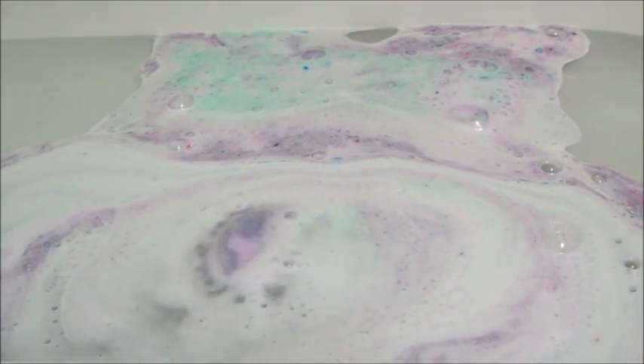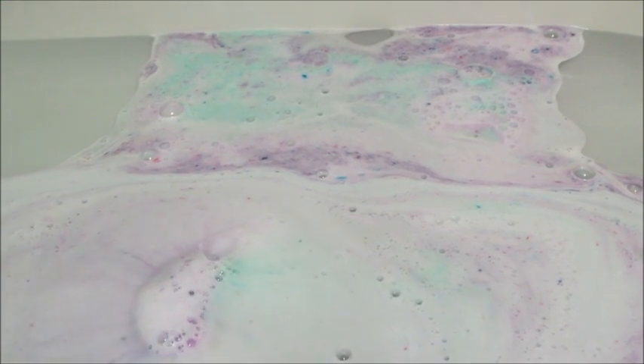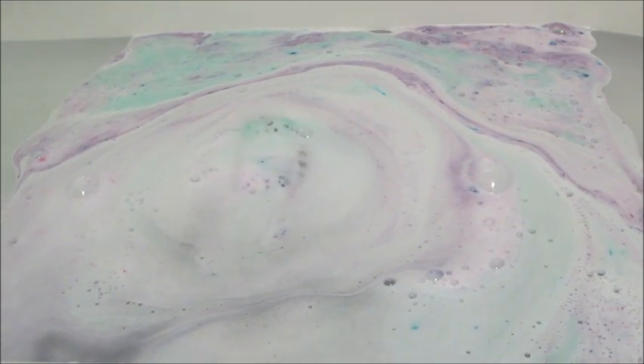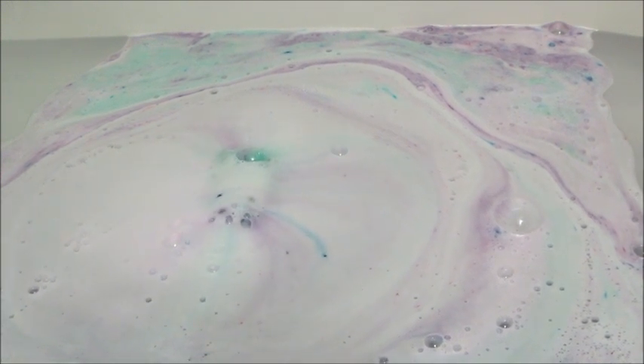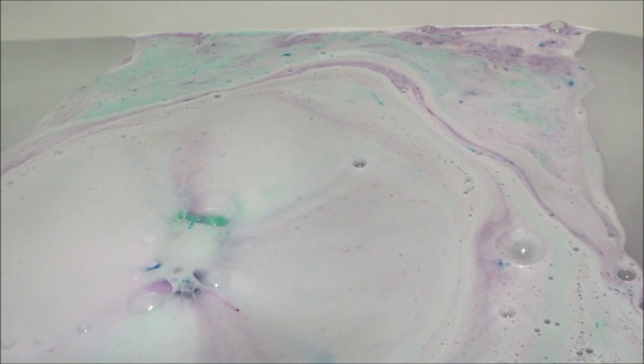This one did not smell floral to me, didn't smell citrus to me. It just kind of reminded me of a body wash, and I know that doesn't help because body washes have all sorts of fragrances. It smelled familiar but I couldn't quite place it. This one was very foamy compared to the other ones.